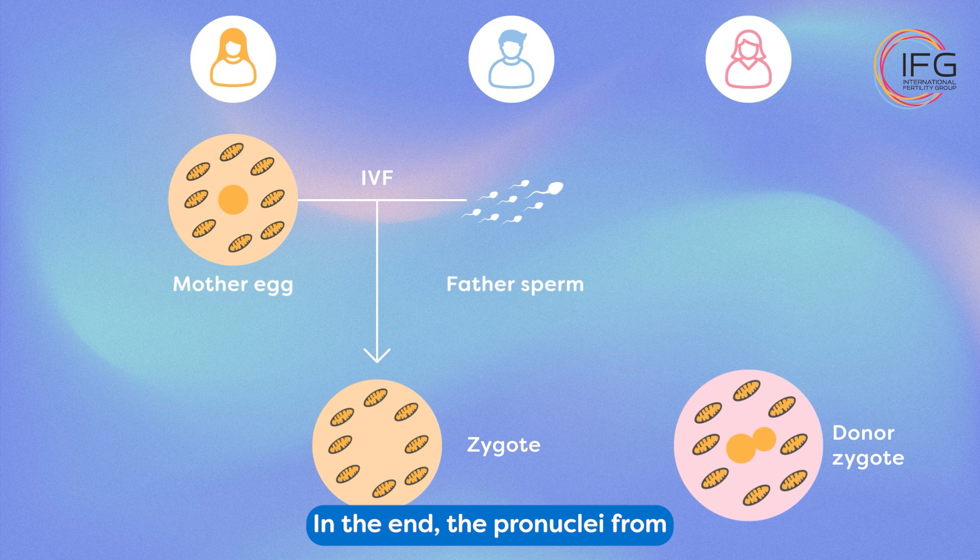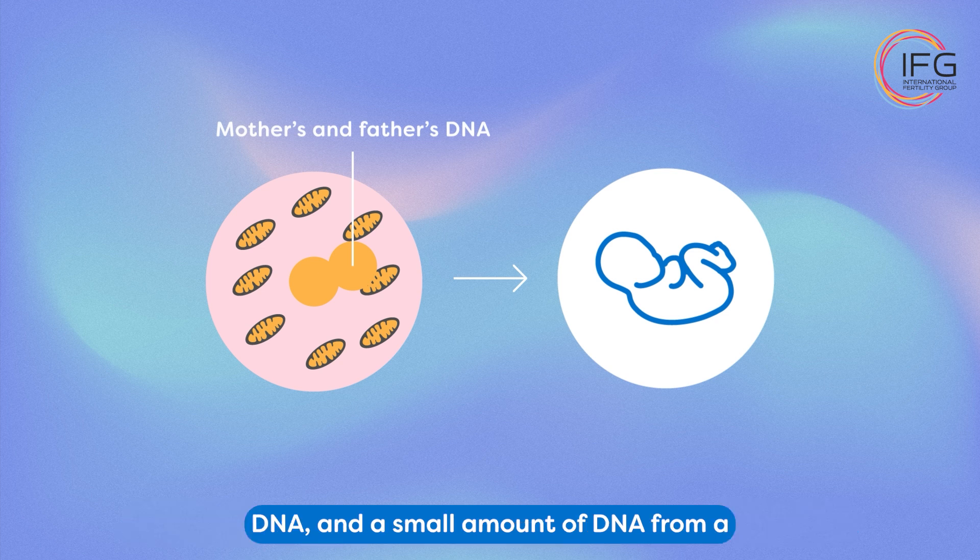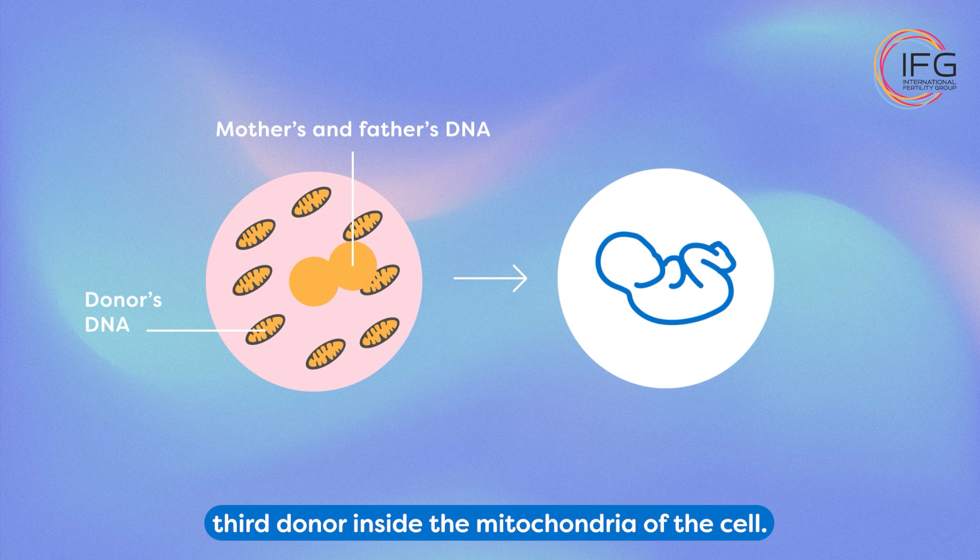In the end, the pronuclei from the mother and father are transferred to the donor cell. The resulting zygote contains the father's DNA, the mother's DNA, and a small amount of DNA from a third donor inside the mitochondria of the cell.